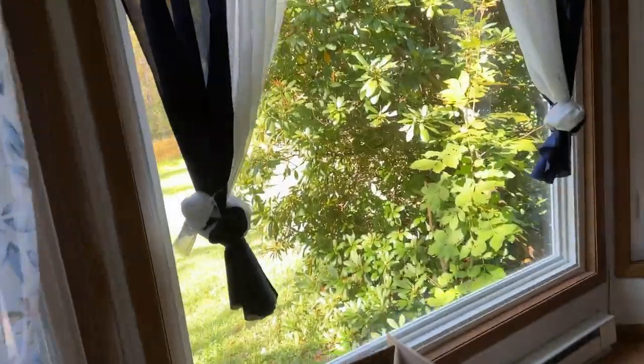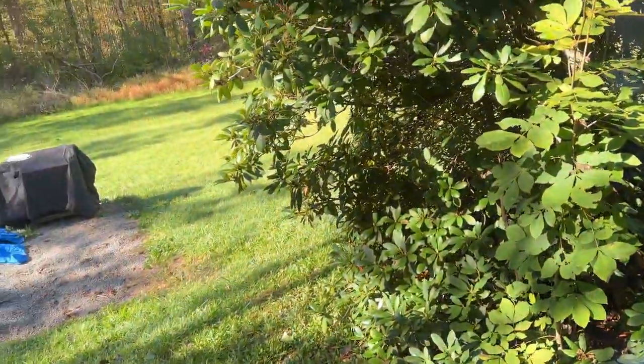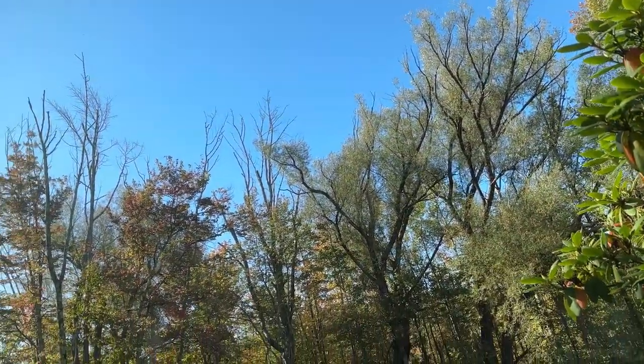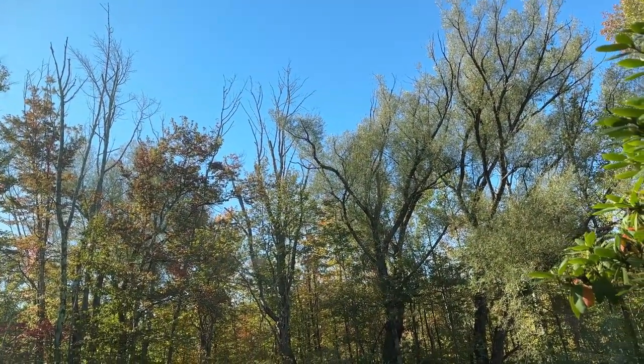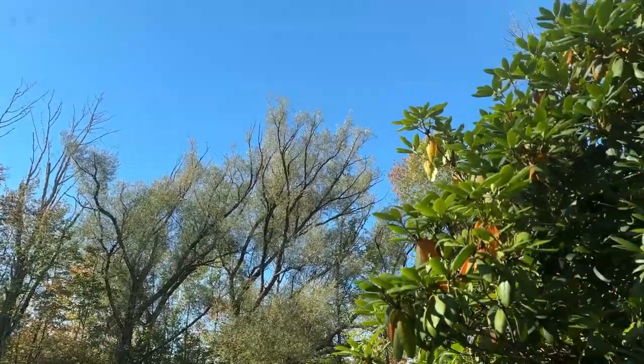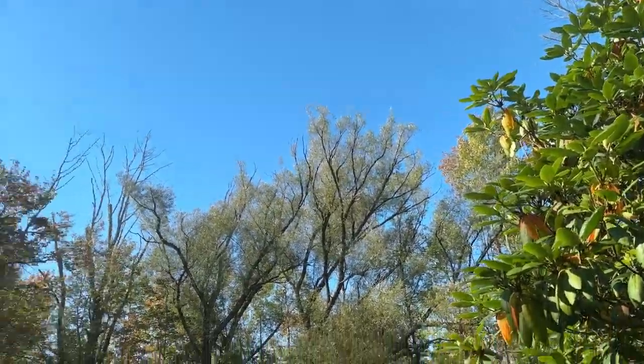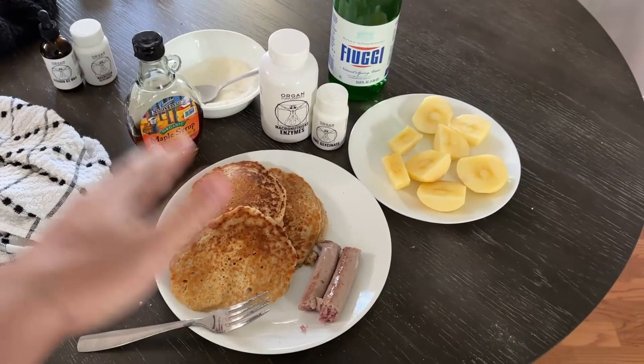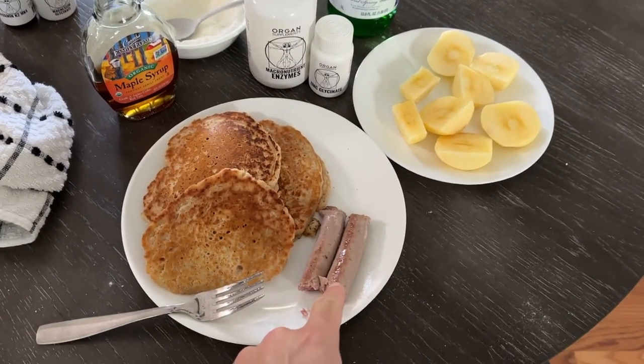I'll do like 30 minutes of work on my computer and then make breakfast. The fall weather is really perfect for tanning because regardless of what you do outside you're not going to sweat that much — it's really nice and cool, like 55-60 degrees is perfect, and the sky looks pretty clear.